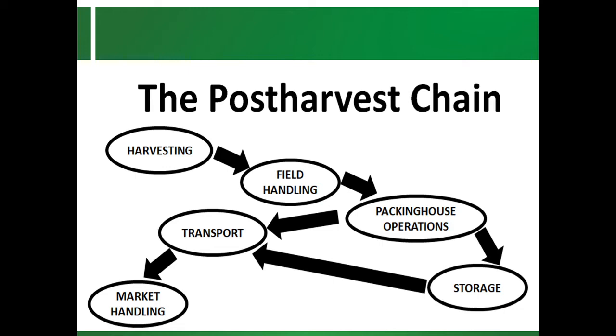Production practices have a tremendous effect on the quality of fruits and vegetables at harvest, and on post-harvest quality and shelf life. Both quantitative and qualitative losses occur at all stages in the post-harvest handling system of the distribution chain of perishables.